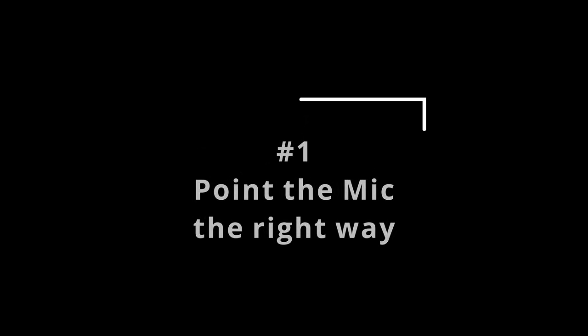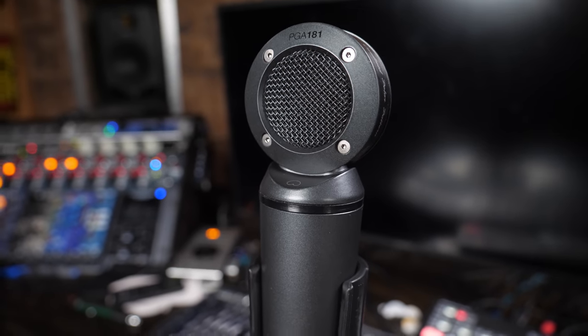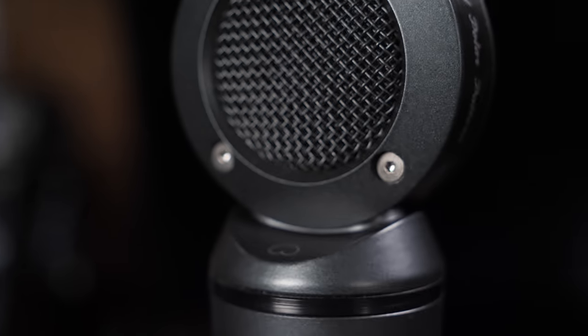Number one: point the mic the right way. Obvious, isn't it? Well, sometimes maybe not. Back in 2016, I reviewed a cheap $30 Amazon mic and was in such a hurry to tell viewers how terrible it was, I didn't notice I had the thing backwards. This is the Shure PG-81, and it's a little difficult to tell which direction to point it — I got it wrong the first time I plugged it in. If you flip the mic around and try both sides, you'll figure out which one's right pretty quickly. Most mics have some kind of indicator; general rule of thumb is if it sounds weird, have a second look. The last thing you want is to redo your take because you missed the obvious.